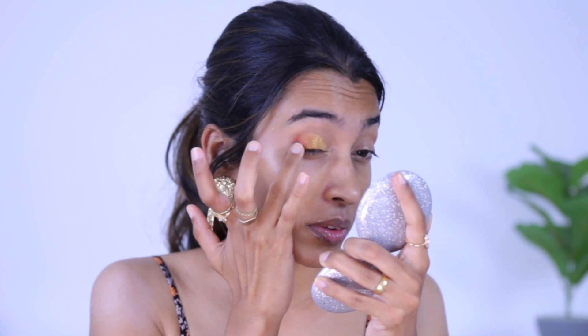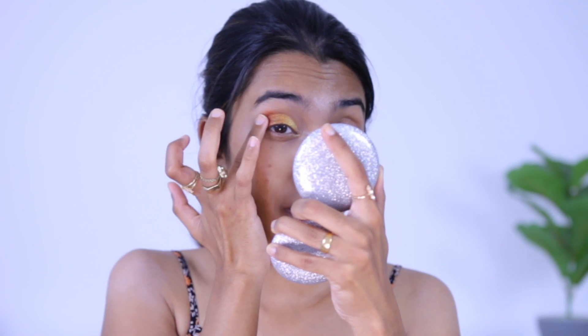On the outer corner it's super blendable — you can just blend it with your fingers. I'm doing the same on the other side but this time with a flat shader brush, specifically my GUB flat shader brush, to see how it performs. The product doesn't pick up as well with a brush as with fingers, so I'm wetting the brush to intensify the sparkle on the eye.